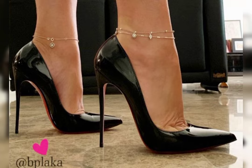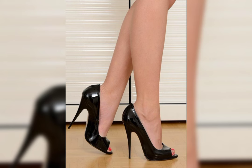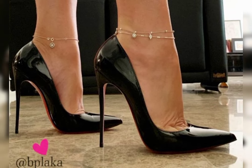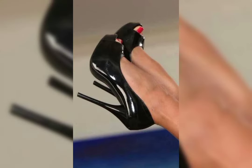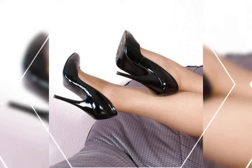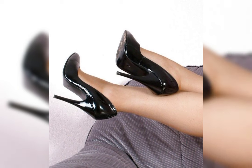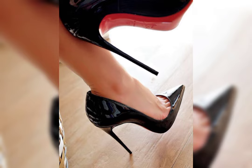High heels can be made from a variety of materials including leather, suede, and even sparkly fabrics like glitter. Leather is a popular choice for its durability and timeless appeal, while suede offers a soft and more luxurious look. Sparkly fabrics are perfect for adding a touch of glamour and making a statement when it comes to choosing.